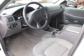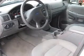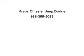Let us put you in the driver's seat today. Call or click to contact us. I'll see you next time.